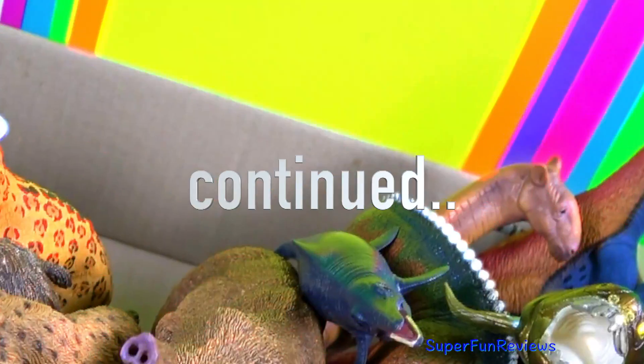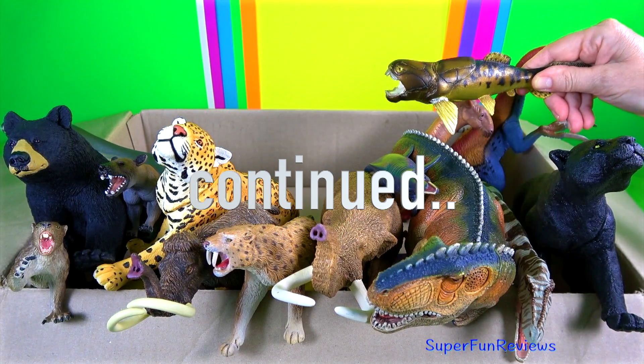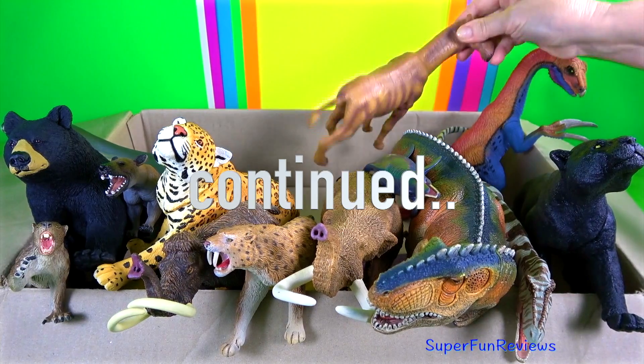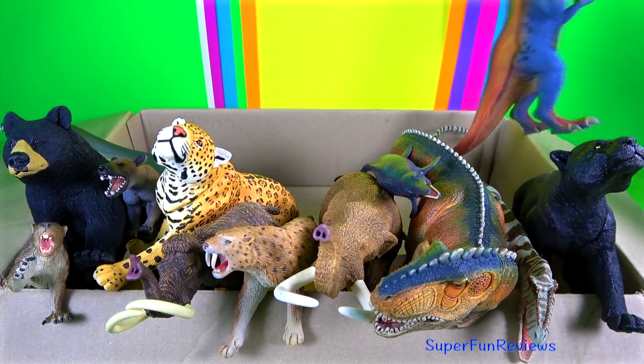Hi, it's Kerry. This is the rest of the animals from box 5. I didn't have time to finish it so now you get to see them. I've saved some of my best animals here. Subscribe and give a thumbs up if you love animals.